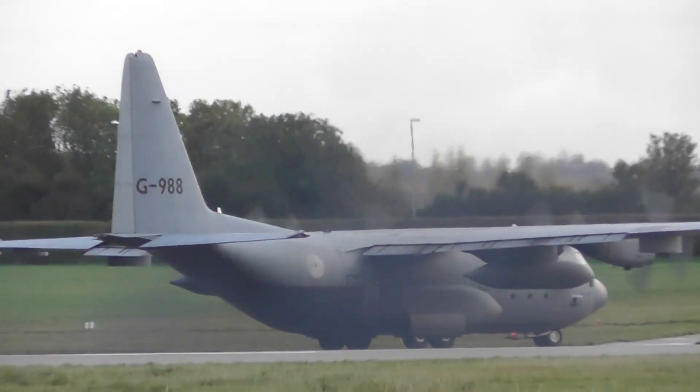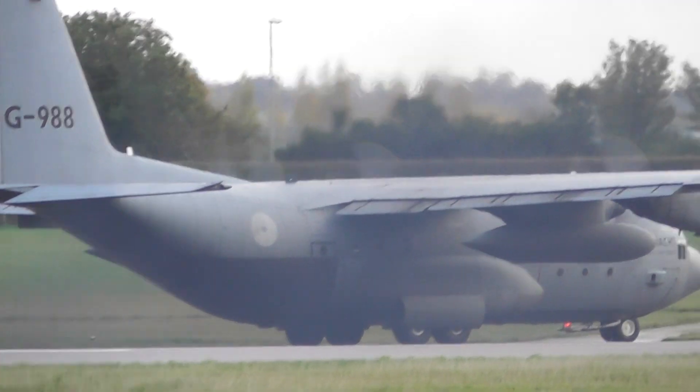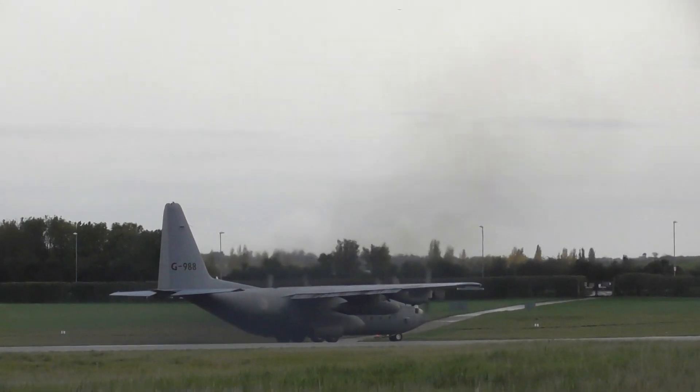Jesus Christ, no wonder it's called a smokey. Look at that. It's unbelievable.